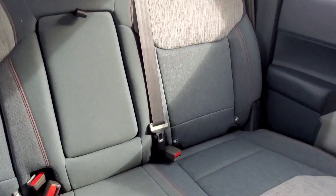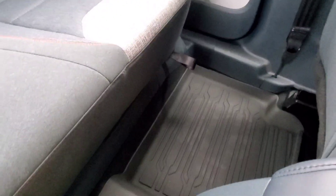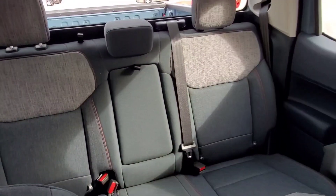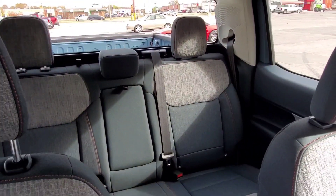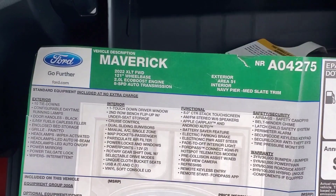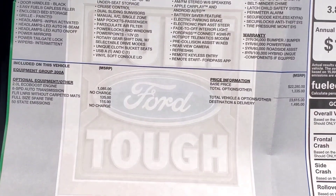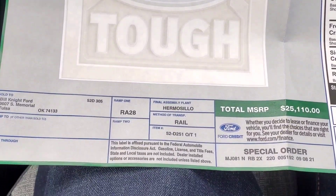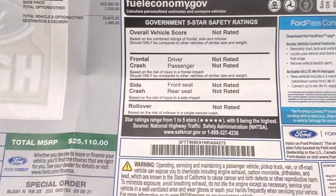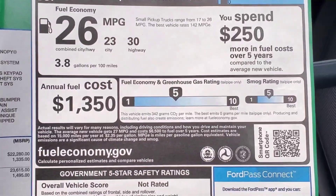Pretty good room in the back. Here's the build sheet for this particular model. It is a 2022, as I mentioned, with a lot of standard features and a couple of options. It starts out at $22,080, but with all options it comes out to $25,110 for this vehicle. The miles per gallon for this truck averages about 26.